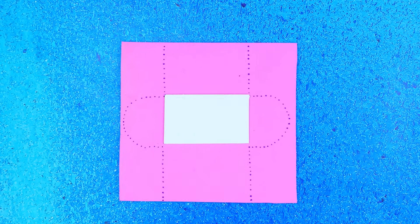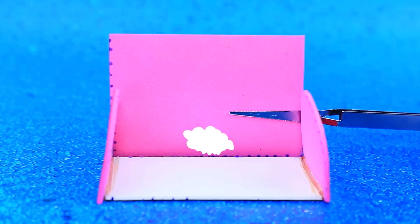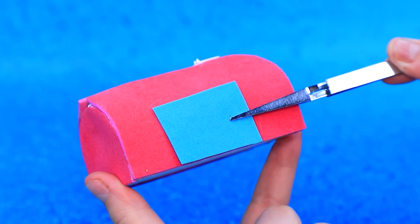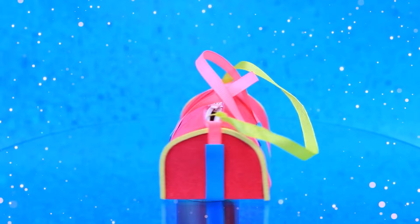Trace the template on the foam paper. Build the frame. Add lighting. Ribbon handles. Enid will love this stylish accessory.